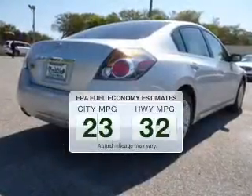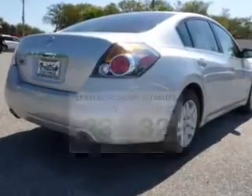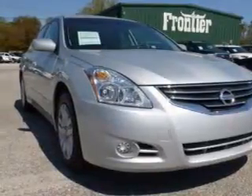Better gas mileage means better long-term driving, and this ride delivers with a great low fuel consumption rate. The powertrain includes front wheel drive with an efficient four-cylinder engine that responds smoothly to its automatic transmission.